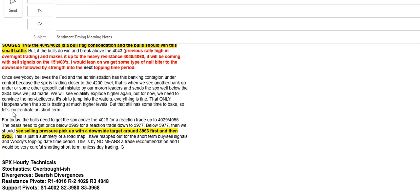Then I looked at what the S&P was going to be doing. If the S&P gets above 4016, we should make it to one of these pivots — 4929 or 4955. The bears need to get price below 3999 for a quick move down to 3977, and below that is where downside selling should pick up, with targets at 3966 down to 3925.